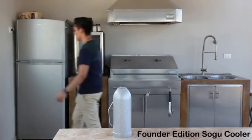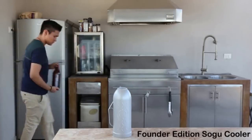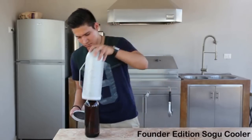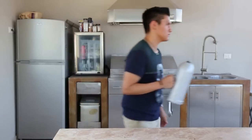You can keep drinks cold while still in their original bottle. Here's how the Sogu cooler works: go to your refrigerator or freezer, take out your favorite bottled beverage, remove the bottom cover from the Sogu cooler, place the bottle inside, close the Sogu cooler, and you're ready to enjoy a cold beverage for up to six hours.